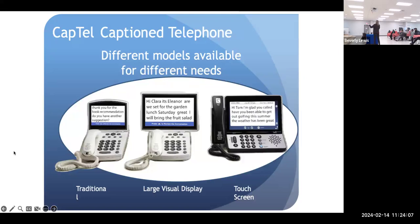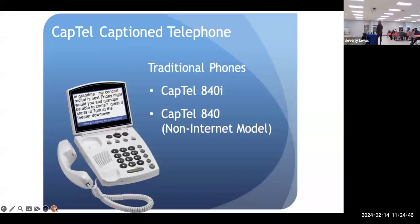These are the different models I was talking about. It's very rare, but I do put in the traditional smaller white phone — that's our 840 model. That's for people who never had internet and still kept their landline. This one in the middle is available for people who also have vision issues, so that screen is a little bit bigger than this screen.